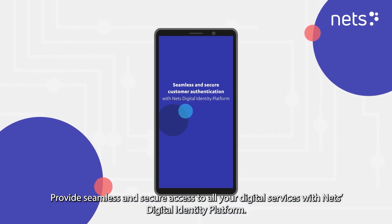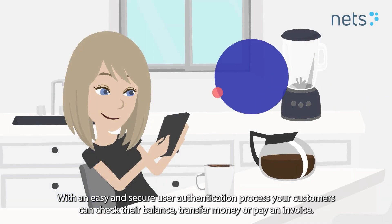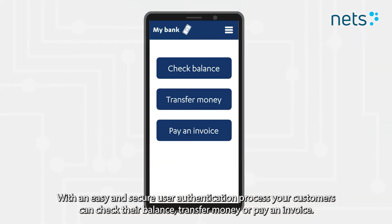Provide seamless and secure access to all your digital services with NET's Digital Identity Platform. With an easy and secure user authentication process, your customers can check their balance, transfer money, or pay an invoice.